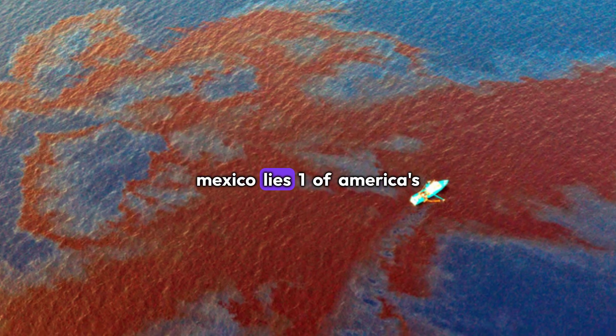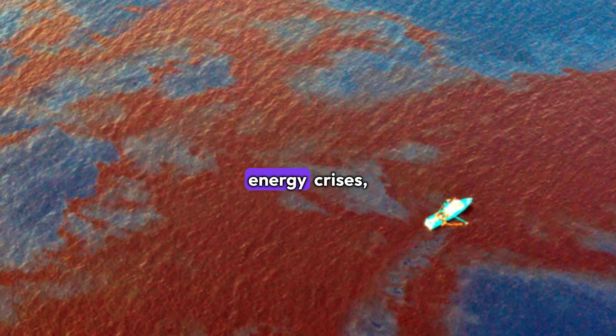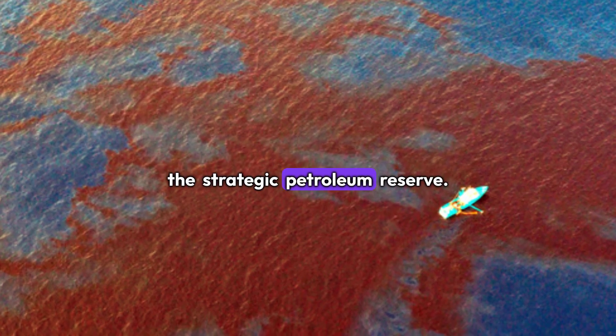Deep beneath the Gulf of Mexico lies one of America's most crucial safeguards against global energy crises: the Strategic Petroleum Reserve.